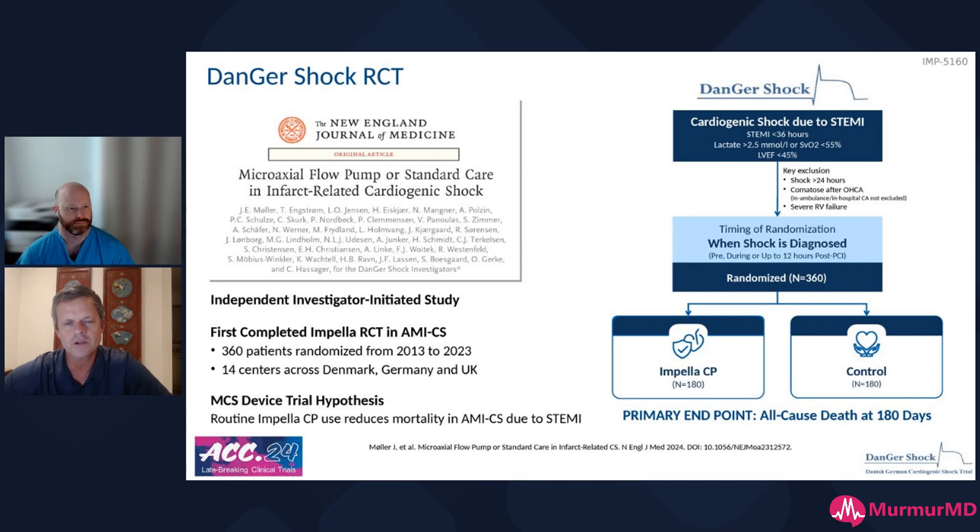Here we have Chris Brown, Director of Complex Coronary at Swedish in Seattle. He'll be taking us through the DANGER-SHOCK trial in about two minutes. Go for it, Chris. Thanks, Aiden. Appreciate it, man. Thanks for having me.